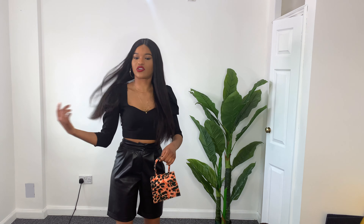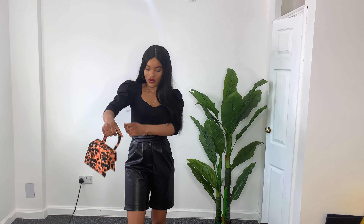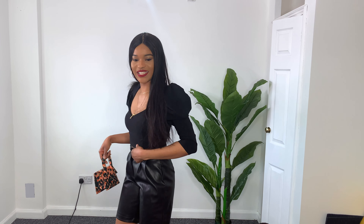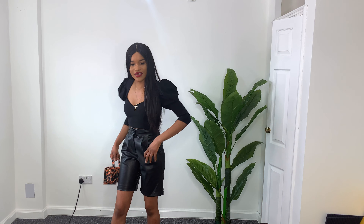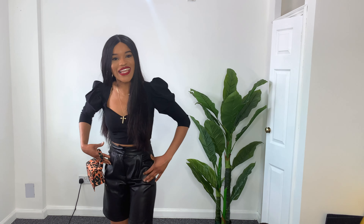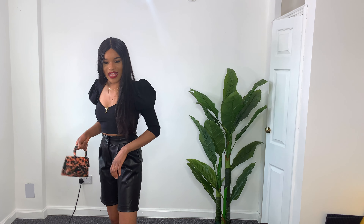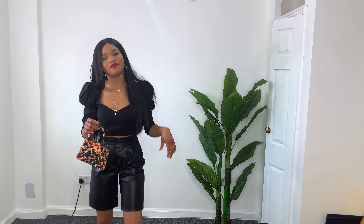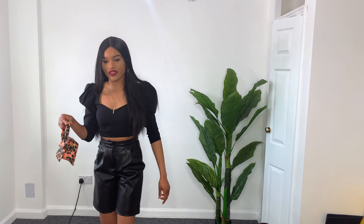I chose this black top — it has a puff hand, it's slim here, and it's three-quarter length. It's basically a crop top. Then I chose these leather pants. The thing is I keep doing this because I'm thinking it has a pocket, but it doesn't have a pocket. I really like it though, so I paired it up with this bag — I'll put the link to the bag in the description — and I paired it with the heels.